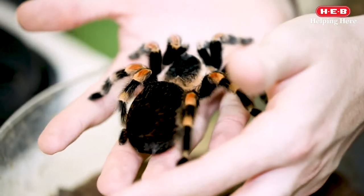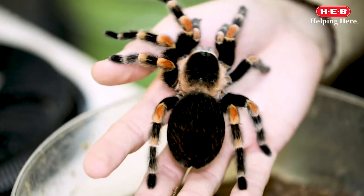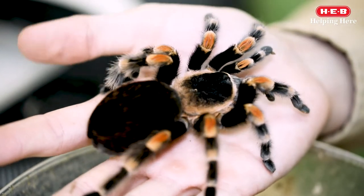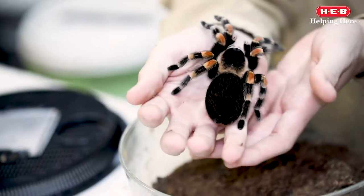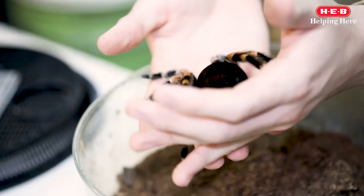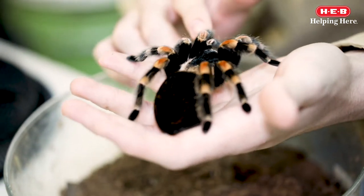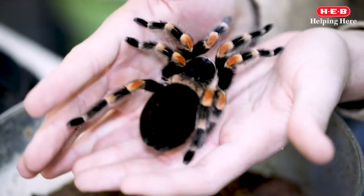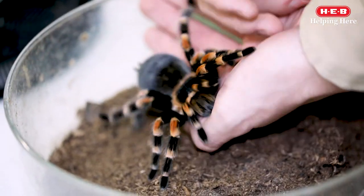Tarantulas, and most spiders, have eight eyes that allow them to see in several directions at once. However, even with all these eyes, their vision is poor, only allowing them to make out light and dark shapes. This is why they also have special hairs at the end of each of their legs to help them detect vibrations, sounds, and even scents. Most new-world tarantulas like this one are also covered in tiny hairs known as urticating hairs, which are barbed and mildly venomous. They use these hairs as a form of self-defense. When threatened, they will use their hind legs to kick hairs off their abdomen, causing pain and intense inflammatory reactions to whoever comes in contact with them.